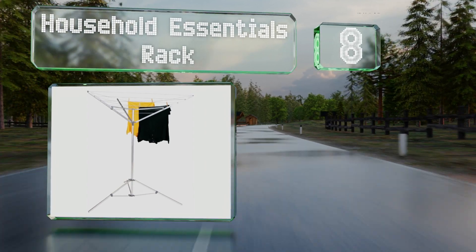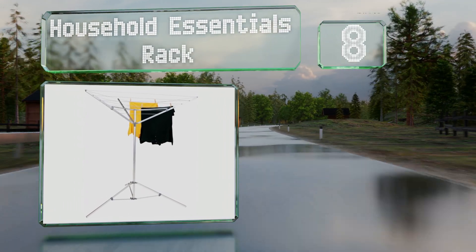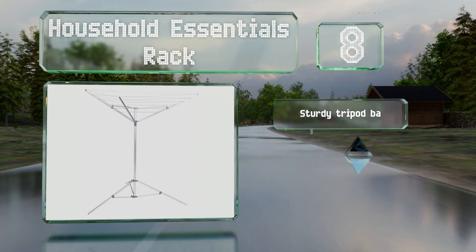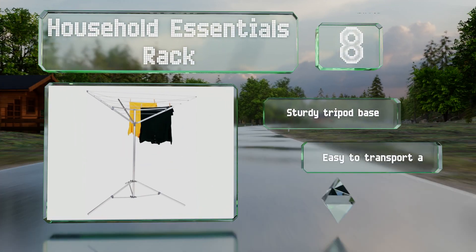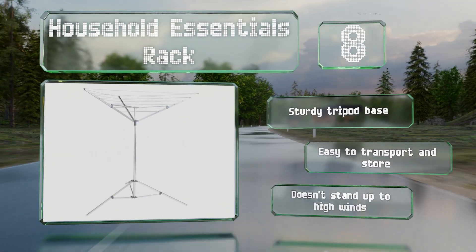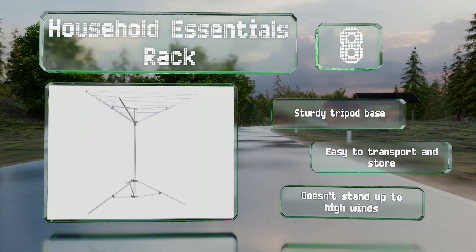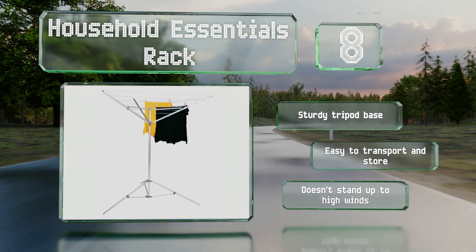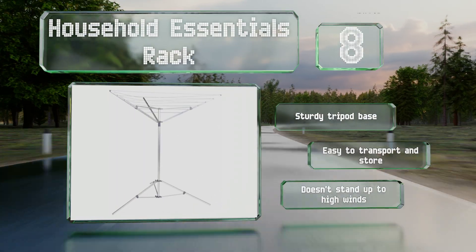Coming in at number eight on our list, with vinyl lines and three aluminum arms, the Household Essentials rack provides 64 feet of drying space, so it's good enough for large families. It opens and closes in a single motion like an inverted umbrella and has a rust-free center pole for longevity. It comes with a sturdy tripod base and is easy to transport and store, however it doesn't stand up to high winds.